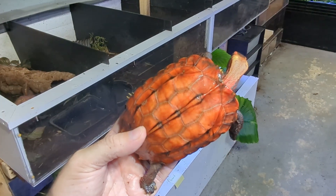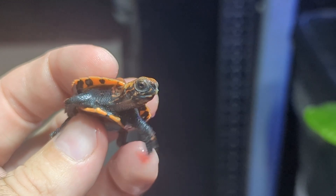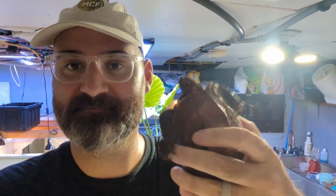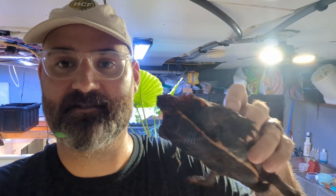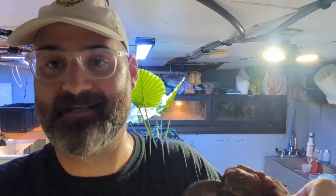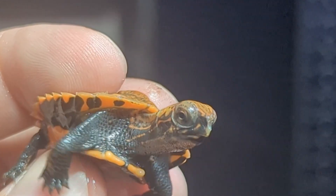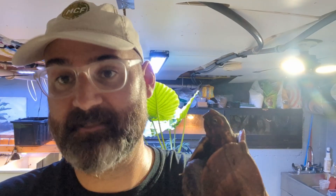How great is that turtle? Unbelievable. Hi guys. I'm here with Squeaks. Squeaks is a very special turtle to me. This is the first Geoemyda japonica that I ever kept and I've had him now for 11 years. He has become a father here with us and he is a member of a very important species that means a lot to me. I wrote a book about this species actually.